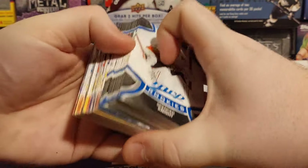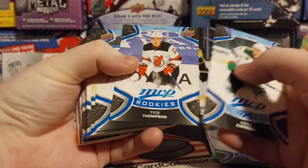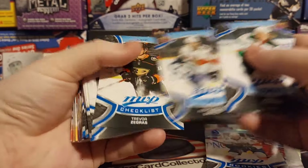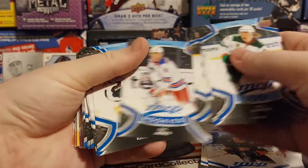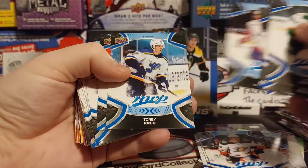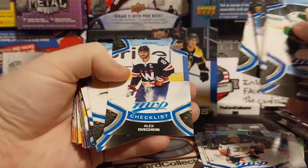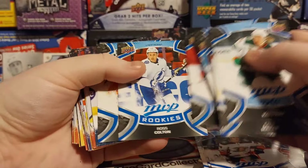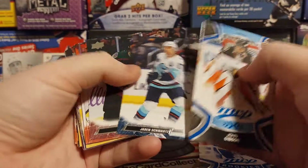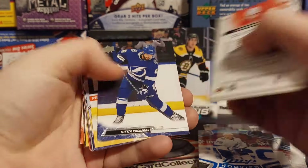It looks like we got a different assorted cards this time. We got Spencer Knight, Tice Thompson — very nice rookies — Danisenko, Barkov, Zegers Checklist, Jones, Kane, Janique, Drysdale — that's a nice one — Krug, Romanov, Strom, Barry, Kaudry, Ovechkin, P.K. Subban, Blake Wheeler, Ross Colton, John Gibson. And our random — I believe these are 22-23 Series 2.